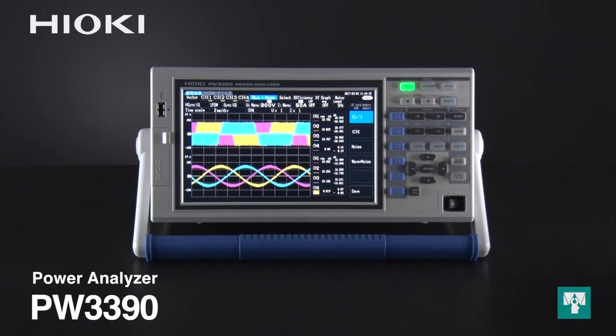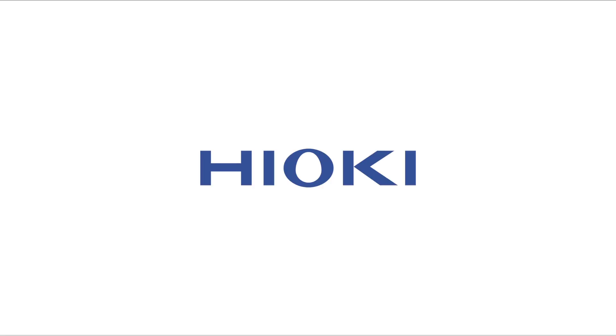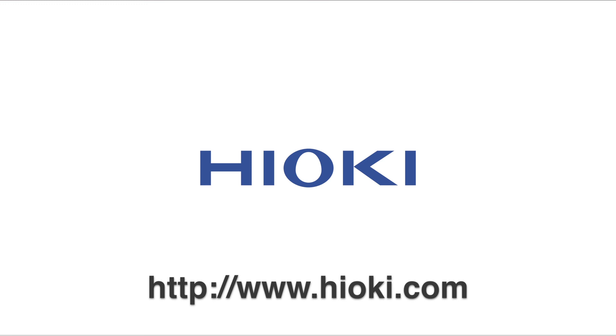As you can see, the Hioki PW3390 power analyzer and advanced clamp sensors are optimized for automotive testing, delivering high accuracy across a wide operating temperature range. For more information, please visit www.hioki.com.